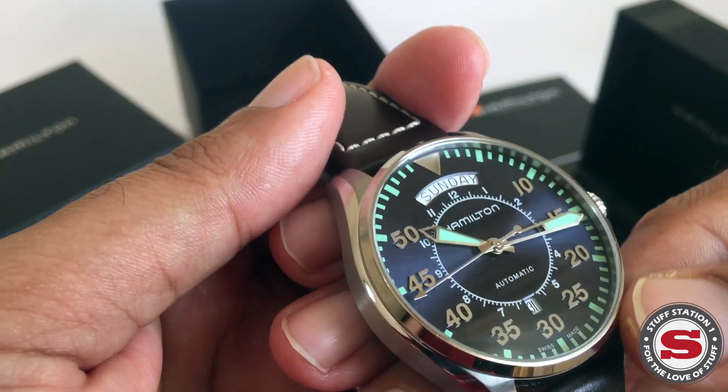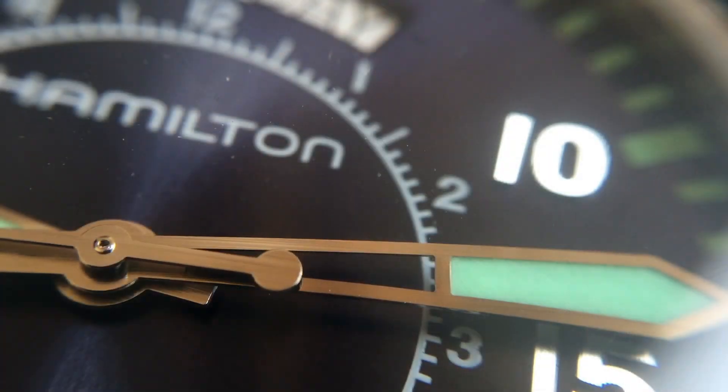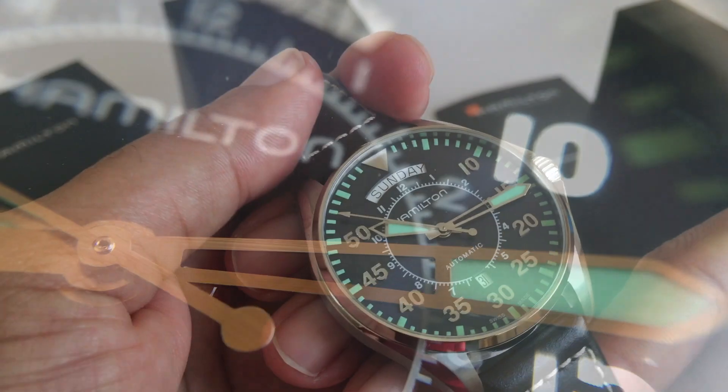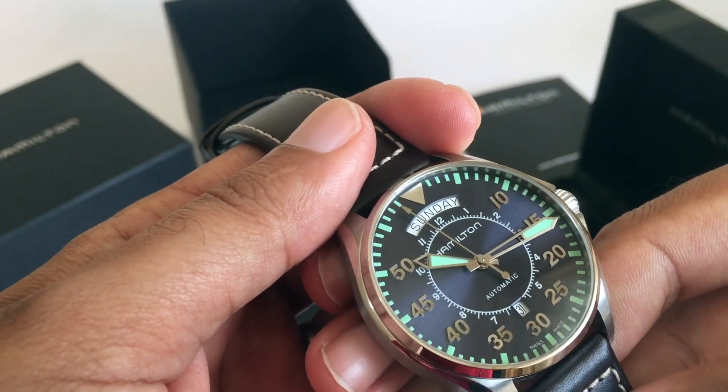The lume on this is fantastic. Even with very little exposure to sunlight, you can see it's already glowing — in the dark it's even brighter. The lume is really, really good.